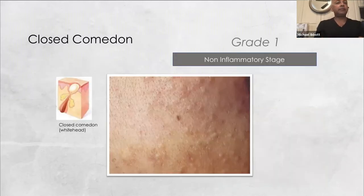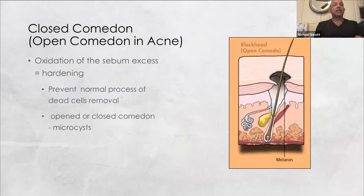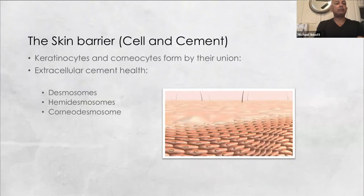In grade one, the inflammation stage develops, leading to whiteheads and closed comedones. As dead cells accumulate, there is oxidation leading to buildup underneath the skin surface, feeling like micro-cysts. The keratinocytes on the outer surface of cells create an almost cement-like structure to protect from the environment, but unfortunately also create the right environment if not properly cleansed or exfoliated, leading to acne formation.